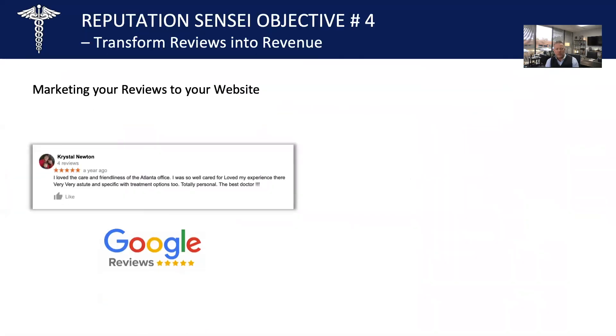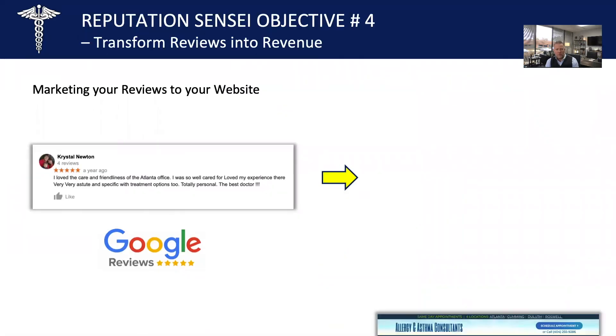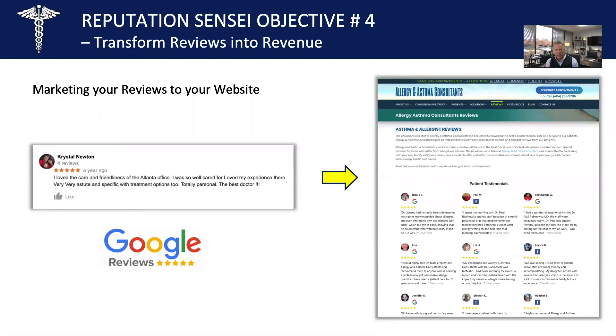Make sure that same Google review is on your website. Again, lose the last name and make sure you're HIPAA compliant. Taking your reviews and putting them on your website — there are many plug-ins you can use, and we have a few enhanced ones. We like to show off real reviews from real people that communicate real trust.